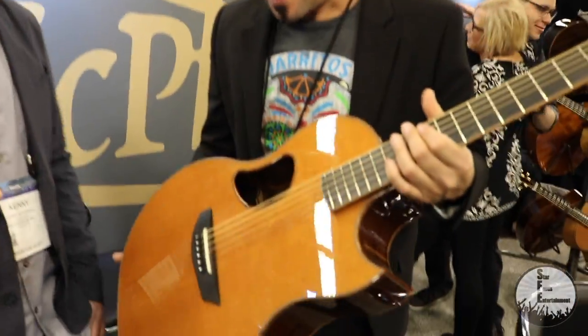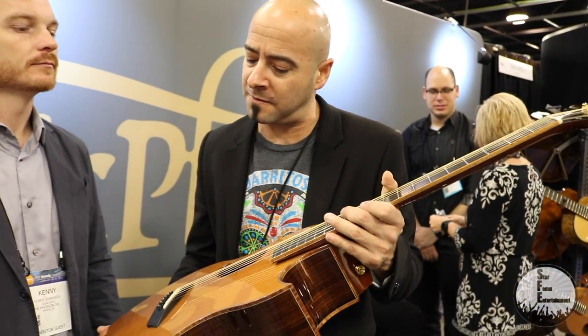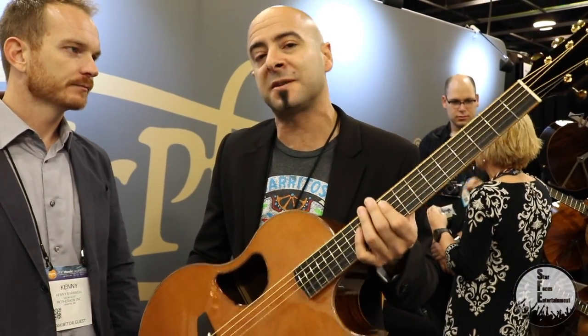Why McPherson for you? The build quality, the playability, the sound — there's nothing that matches that. I'm very blessed to be an artist for the company and very fortunate to be able to play both the wood models and the carbon fiber models. One of the biggest questions I get is what's the difference between the wood model and the carbon fiber model. I've got a Camriel, which is a very aggressive sounding instrument with really great midrange for lead guitar — it cuts through the mix great. I love this guitar. I use it in studios, television shows, things of that nature.